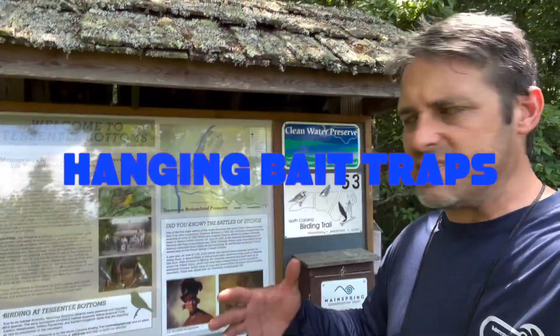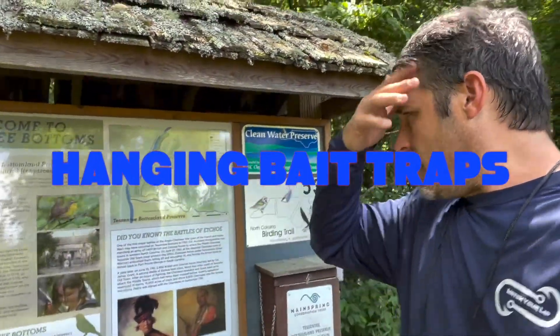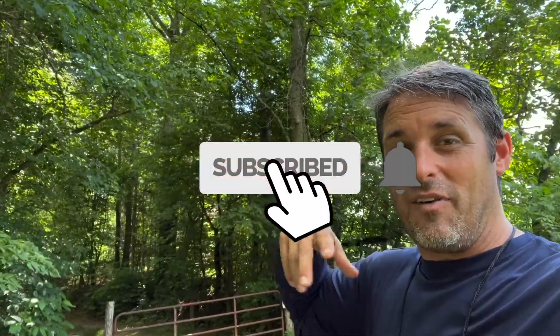We're here at Tennessee Bottoms, a clear water preserve. We actually have permits with the Southern Lepidoptera Society to collect here. We're going to hang some bait traps, and while we're out here in the woods we're going to see what we can find. We've already seen some butterflies — does this not look like a place to hang bait traps? We're going to see if we can find some catocala moths. Let's see what comes to the bait.